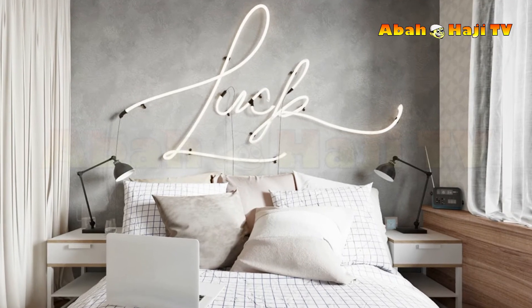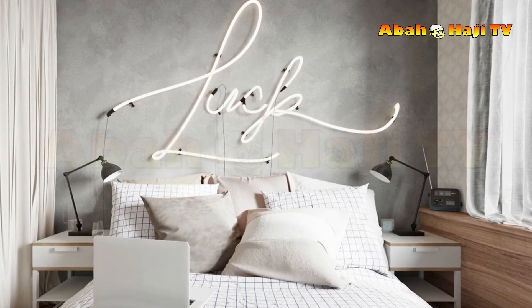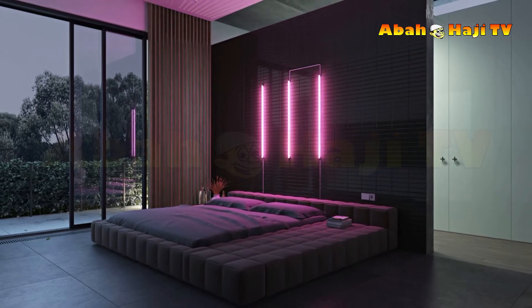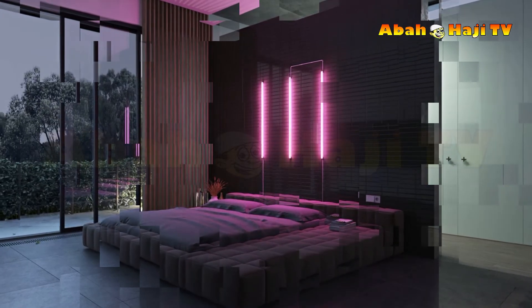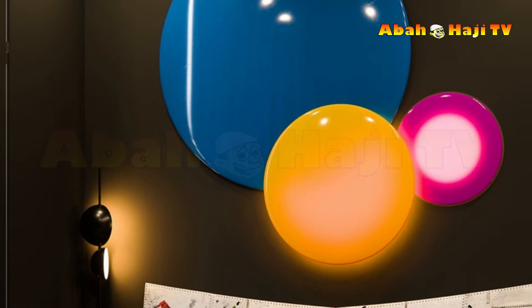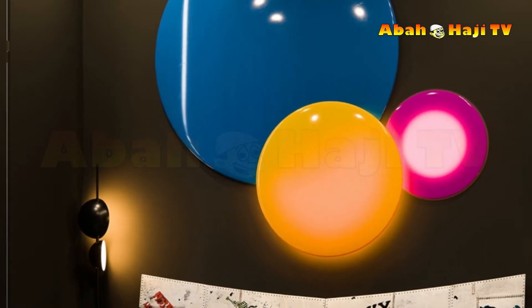14. Dial up the drama. A modern chandelier will draw attention to great ceiling detailing and give the space some grandeur. A photographic mural is a cool way to add wall-wow factor. 15. This wall mural is overlapped by statement pendant lighting to create a layered effect.